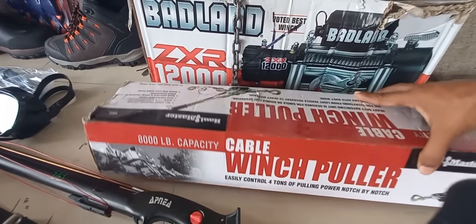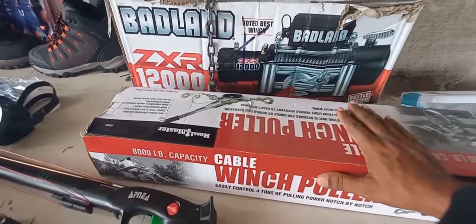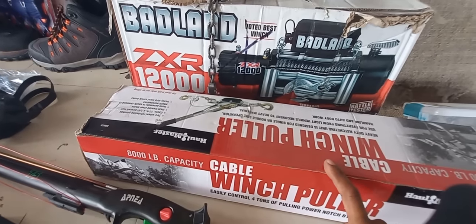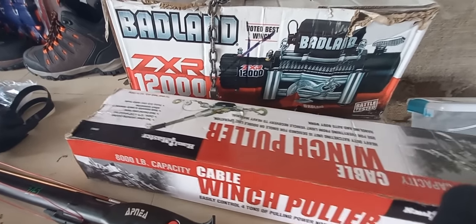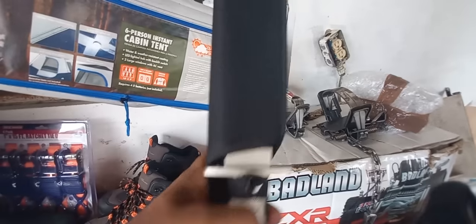I believe this cable winch puller is going for $700. Good for off-road — if you have a vehicle going to different places and you don't have a winch, if you hope to have one, this could probably work if you're stuck in an easy kind of area. So $5,500 for the winch and $700 for this.